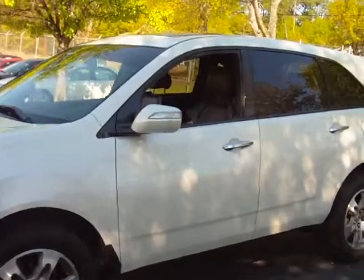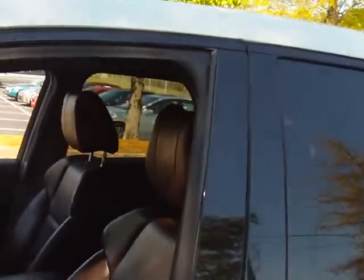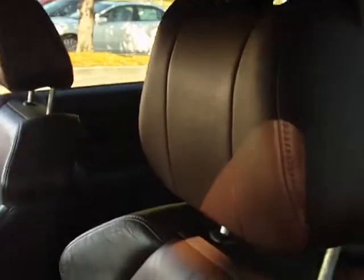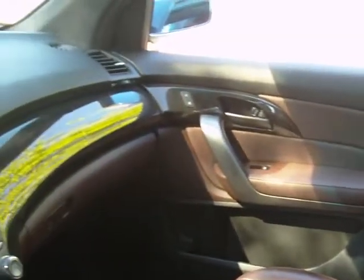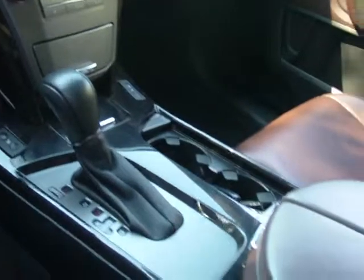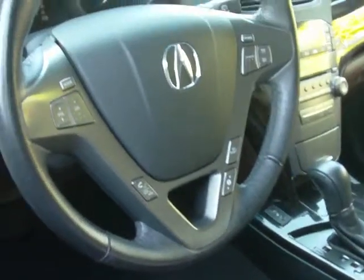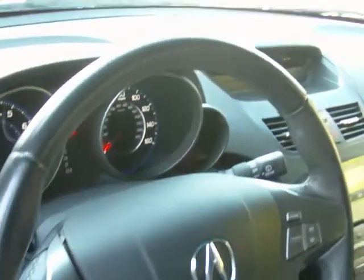Beautiful SUV. Acura certified pre-owned — seven year, 100,000 mile warranty comes standard with the car, no money out of your pocket. This is the Bordeaux interior, folks. Deep, rich color. Very few MDXs made with this interior — you've got to come out and get a better view of it and see what it really feels like. Leather wrapped steering wheel, Bluetooth cell technology — all standard features on the Acura MDX.